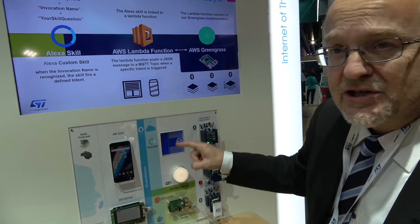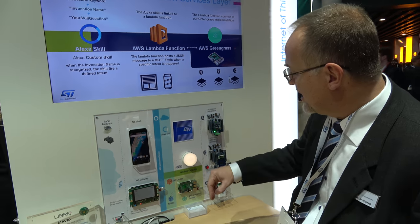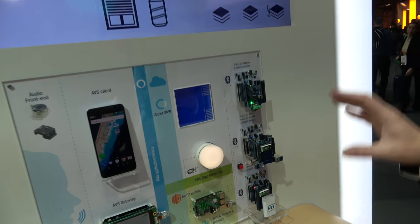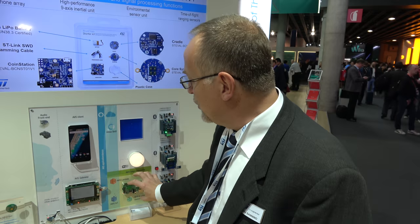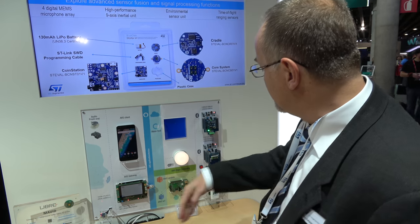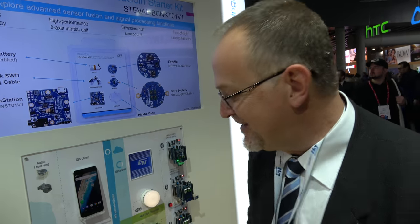Gesture control is demonstrated: making a gesture opens or closes a window. The system is an IoT architecture with control that is both local and on the cloud simultaneously. A 'BlueCoin' board is introduced — not related to Bitcoin.